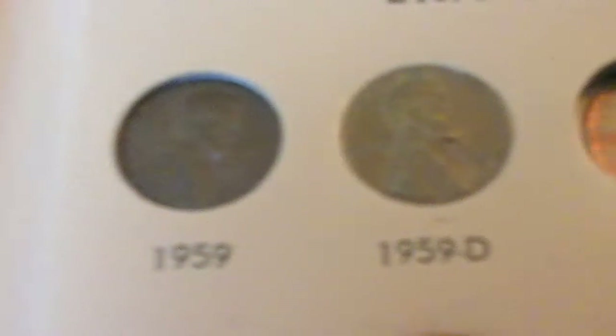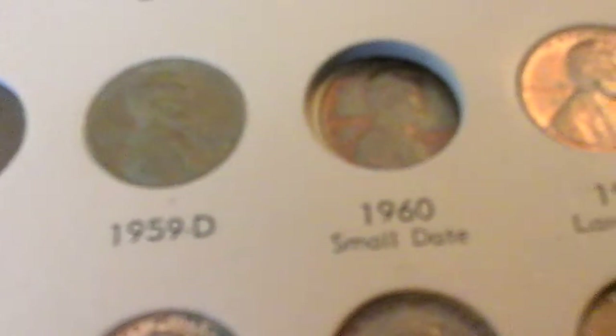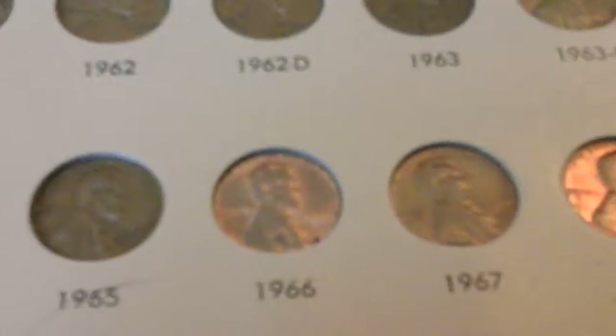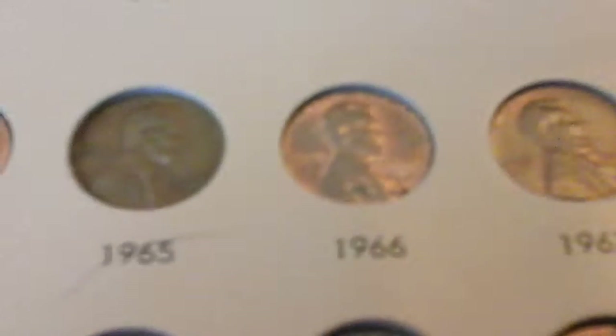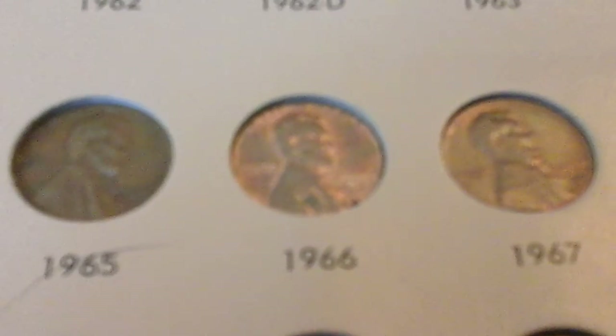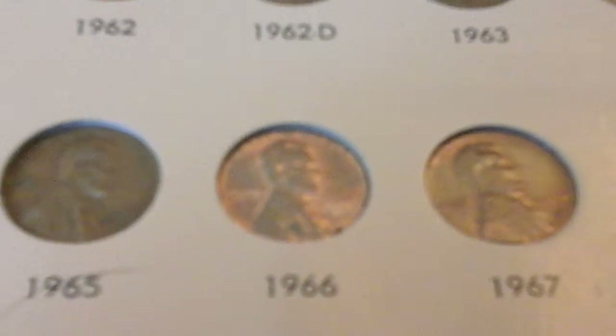Here we move on to the Lincoln Memorial cents. Here we are at the 1960 small date — I acquired that on August 10th. Here we also have the 1965 to 1967; they didn't put any mint mark on the pennies from 1965 to 1967, not on any of the coins.